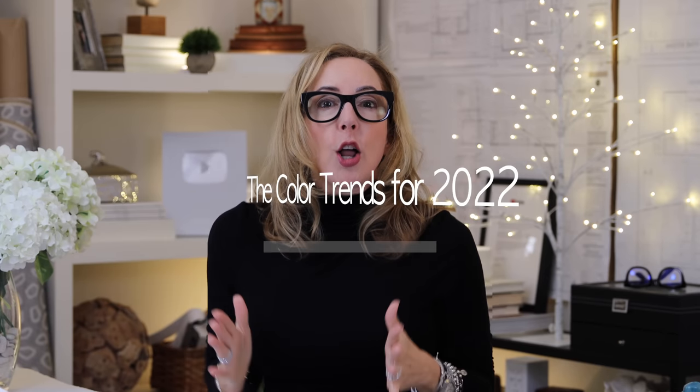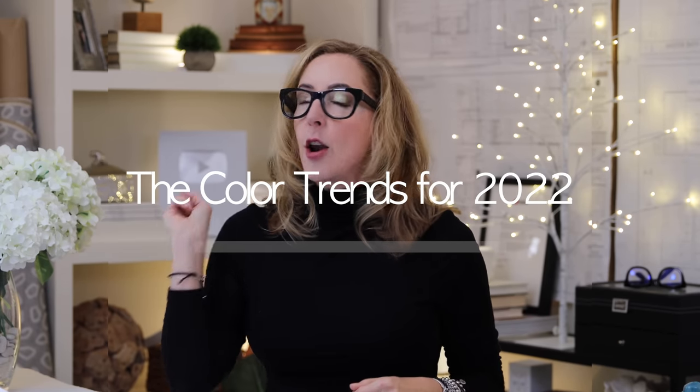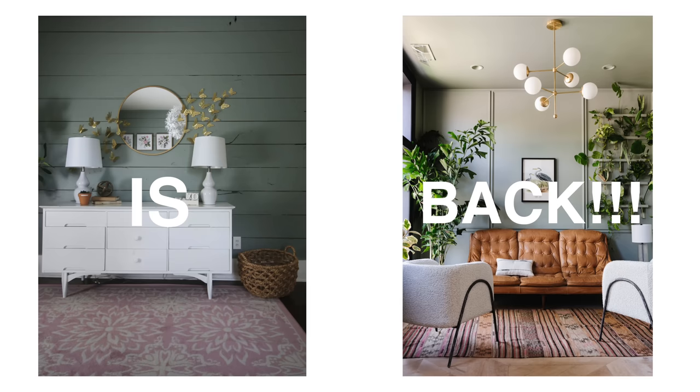Hey guys, welcome back and happy new year. Today we are talking all about the color trends for 2022, and I've got one word for you: green is back in a big way. Green is the story of 2022 and the paint vendors have done some really amazing things with it. Some of it is great and some of it is super yicky. So let's go through and see what some of my favorites are.